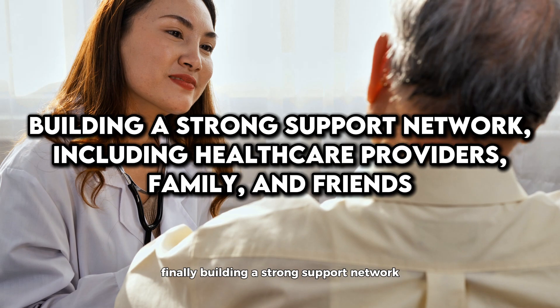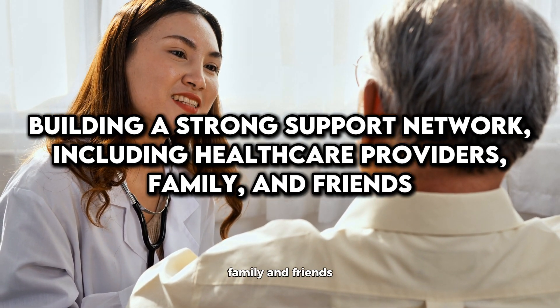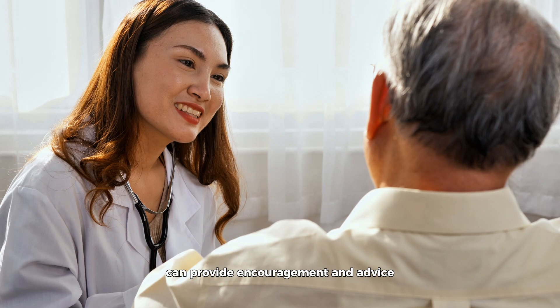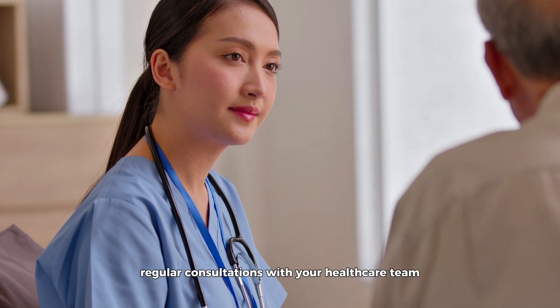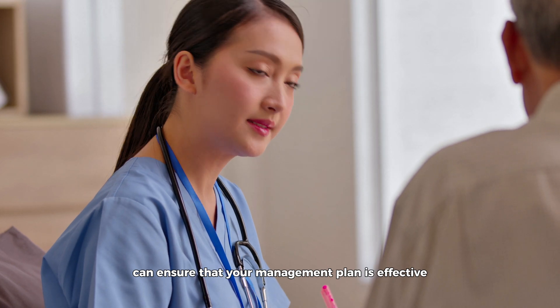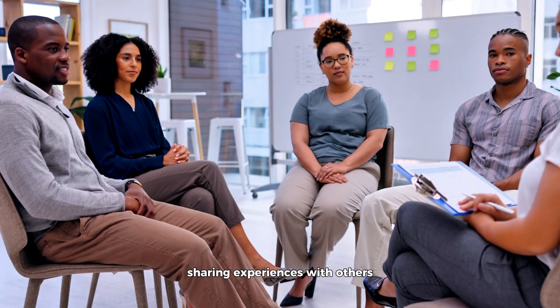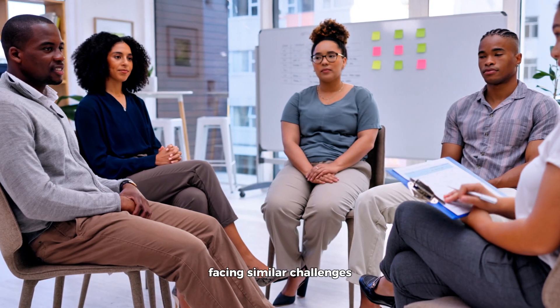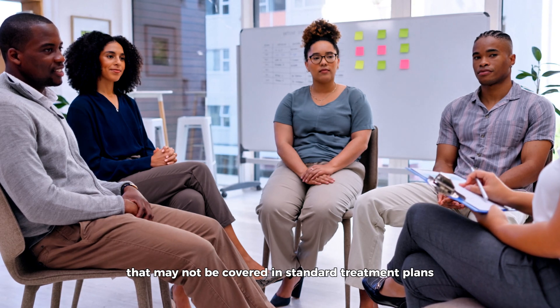Finally, building a strong support network — including healthcare providers, family, and friends — can provide encouragement and advice when managing diabetes. Regular consultations with your healthcare team can ensure that your management plan is effective and adjusted as necessary based on your health data. Sharing experiences with others facing similar challenges can also offer emotional support and practical tips that may not be covered in standard treatment plans.